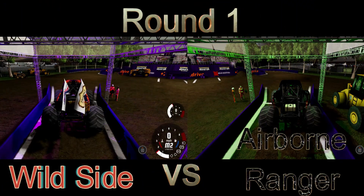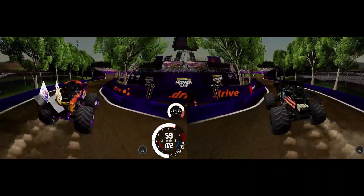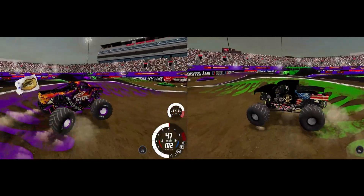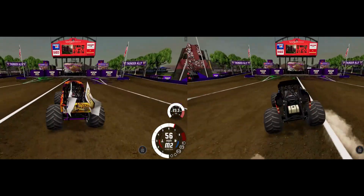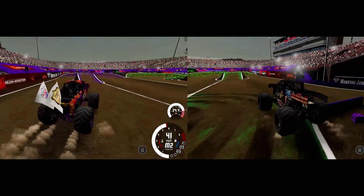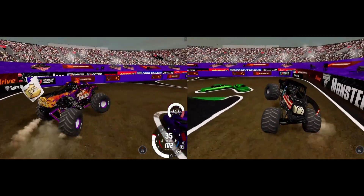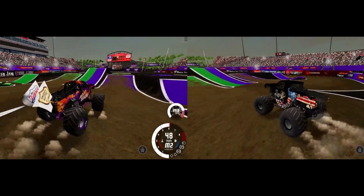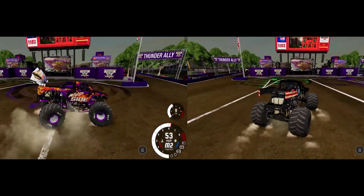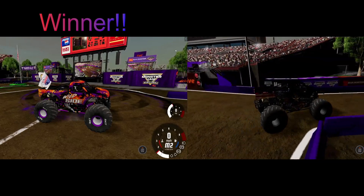We're ready for Round 1! Zach Garner in Wild Side going up against Joe Soper in the Airborne Ranger. This track starts like a normal World Finals race track but then goes around a bank turn and down a short stretch to another sloped turn — very tricky for a lot of drivers. Joe Soper has trouble, Zach Garner jumps out to the lead in Wild Side and holds it steady — Wild Side gets the win!